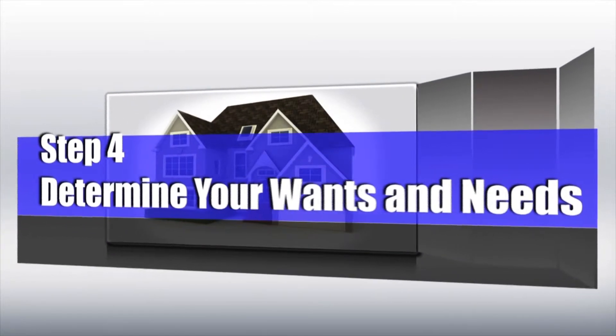Number four: determine your wants and needs. Do you want a four bedroom or a three bedroom? Do you want a pool or no pool? Do you want a two story or a single story? Figure out what you want to live in and then start hunting.